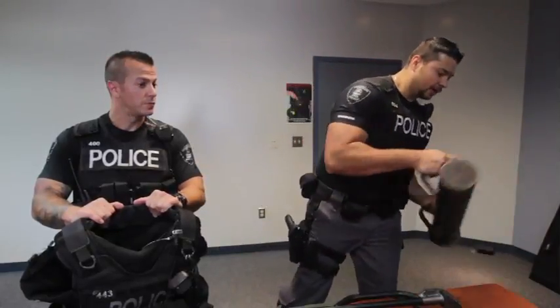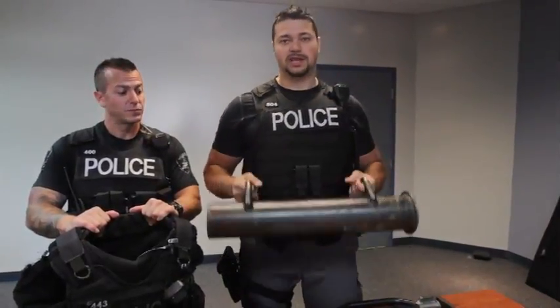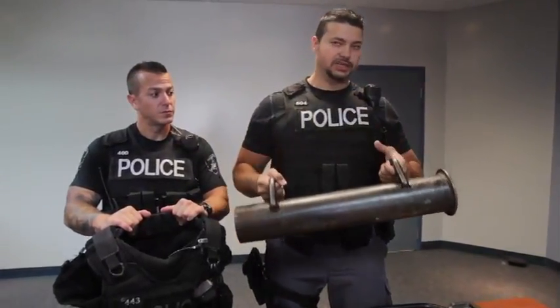This is our battering ram, and this is one of the many tools that we have in order to get into a place.